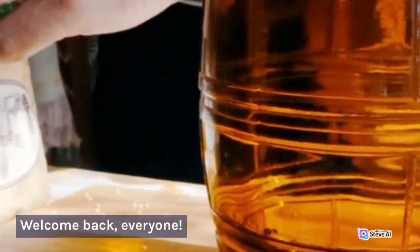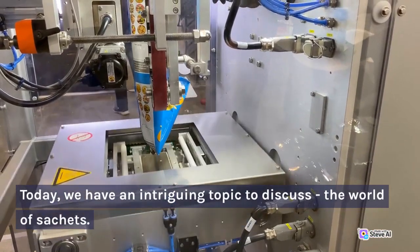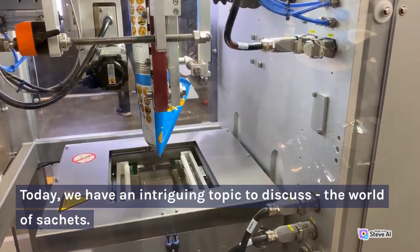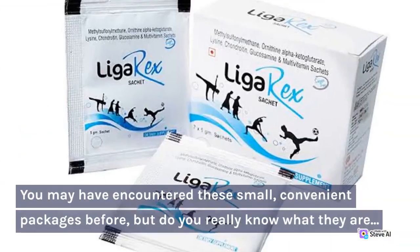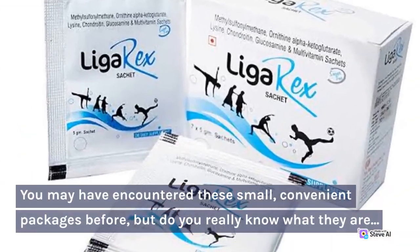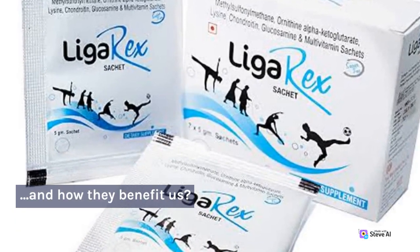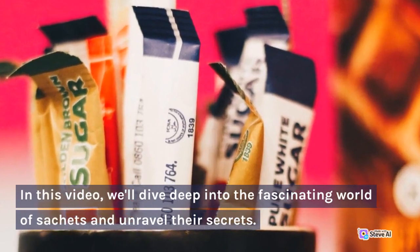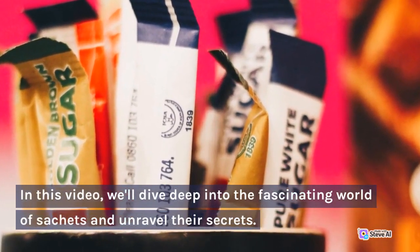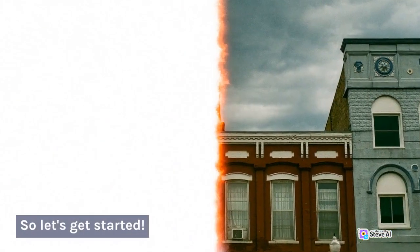Welcome back, everyone. Today, we have an intriguing topic to discuss: the world of sachets. You may have encountered these small, convenient packages before, but do you really know what they are and how they benefit us? In this video, we'll dive deep into the fascinating world of sachets and unravel their secrets. So let's get started.